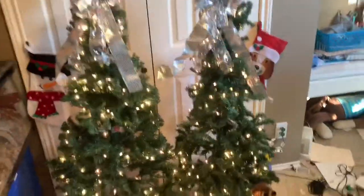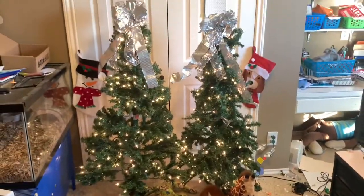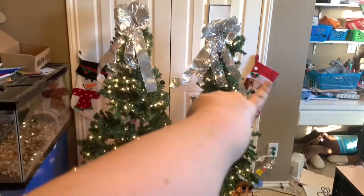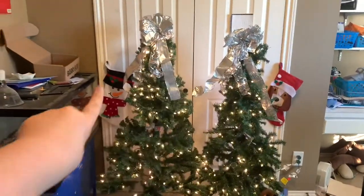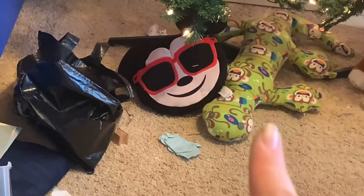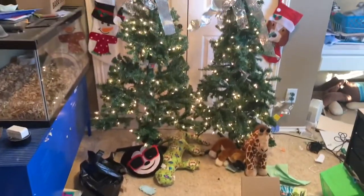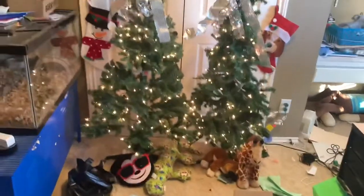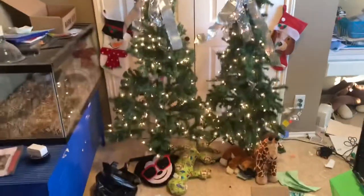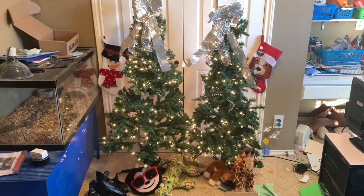Sorry I forgot to start filming again, but here is the finished product! This tree is taller than that one — I don't know why. This tree is Memphis's and this tree is Lily's. Underneath, Lily has her giraffe and dog, and Memphis has her lizard and Mickey. That's all for today's video — tomorrow or whenever I post again will be a more in-depth video. I hope you enjoyed, stay tuned, have a great day, bye!